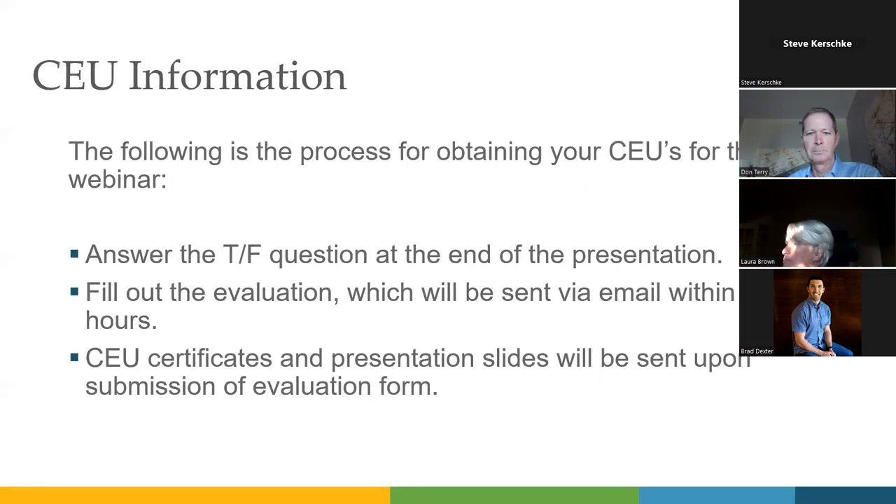We're going to provide some CEUs at the end of this. There's going to be a true-false poll question at the end of the presentation — you just have to answer it. Secondly, we will send an evaluation via email after this presentation, definitely within 24 hours. As soon as you fill that out, you will immediately receive your CEU certificates and presentation slides as a PDF, automatically sent via email once you submit your evaluation.